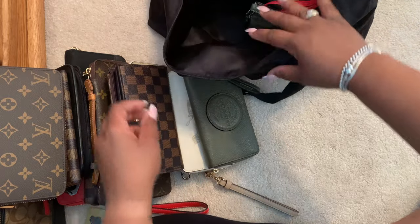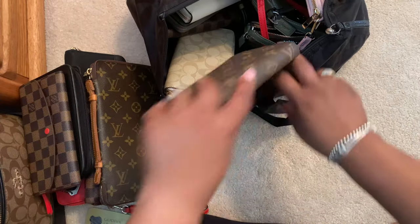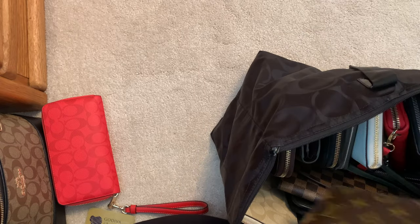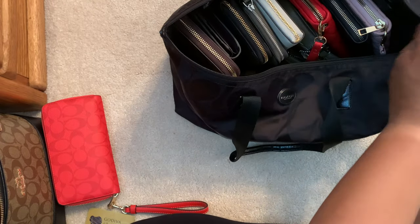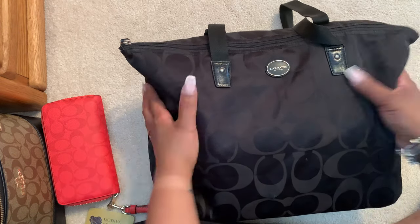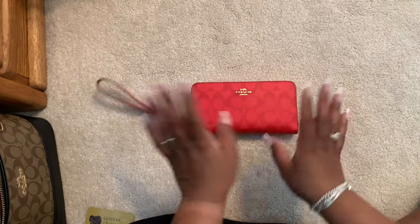That is it for the large wallet collection that I brought with me. I know I left some at home — I won't realize until I get back and see them in the closet. My collection is growing, not that I need any more large wallets, but my wallets had their own luggage coming out of town! I also have these Coach little travel bags — I had the big black one, lost the little tab, and I have this one in a cute green color, in both the small and big size. That is all for my large zip wallet collection — I hope you enjoyed watching, guys. Bye!